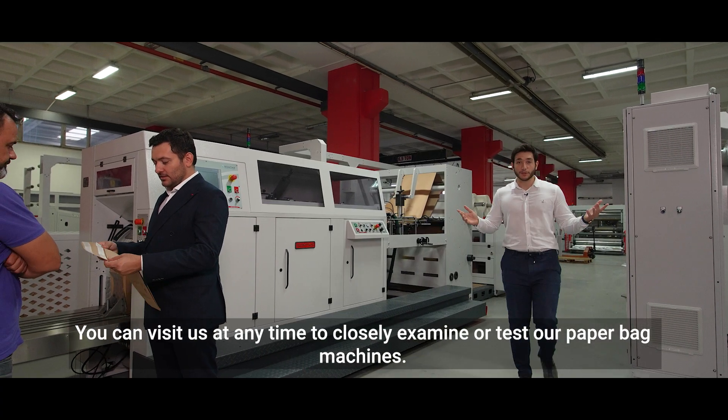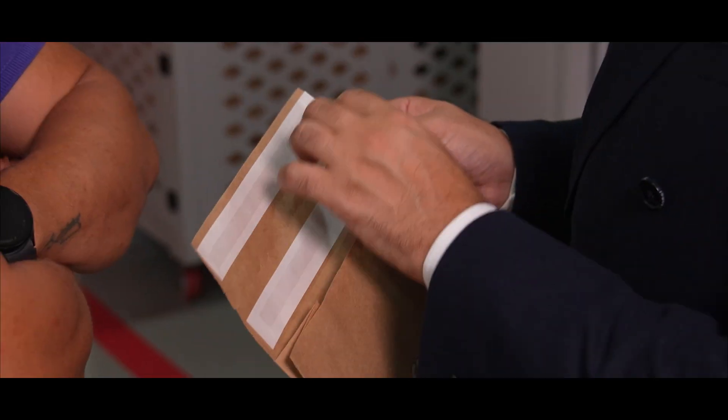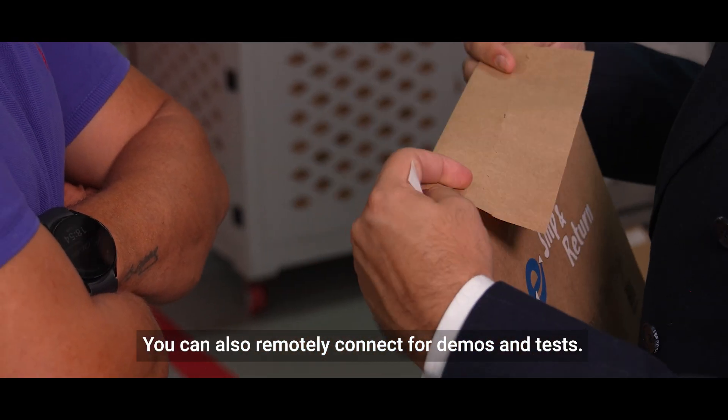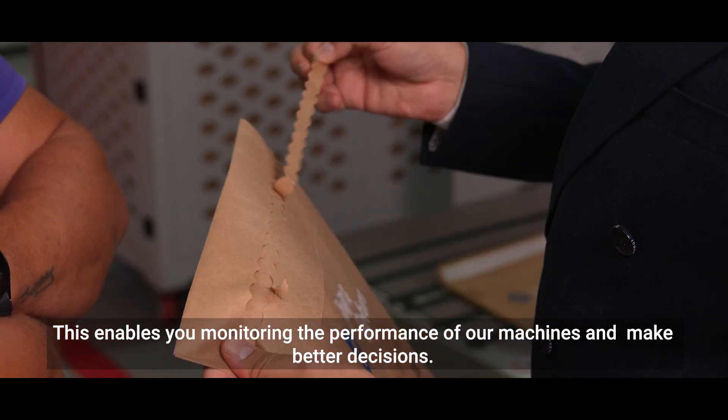You can visit us at any time to closely examine or test our paperback machines. You can also remotely connect for demos and tests. This enables you to monitor the performance of our machines and make better decisions.